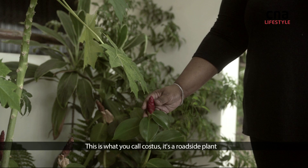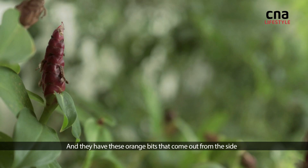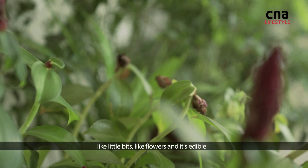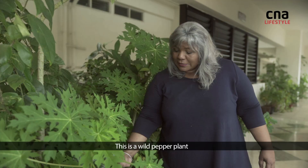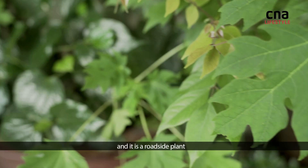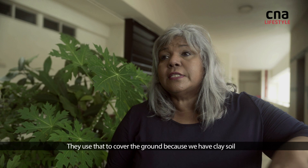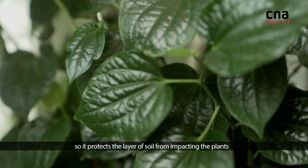You can see costas everywhere — Orchard Road, anywhere. They have these orange bits that come out from the side, like little flowers. It's edible and it tastes a bit like green apple. This is a wild pepper plant — the star of our dish today. It's a roadside plant you can see as ground cover. They use it to cover the clay soil to protect the layer of soil from impacting the plants.